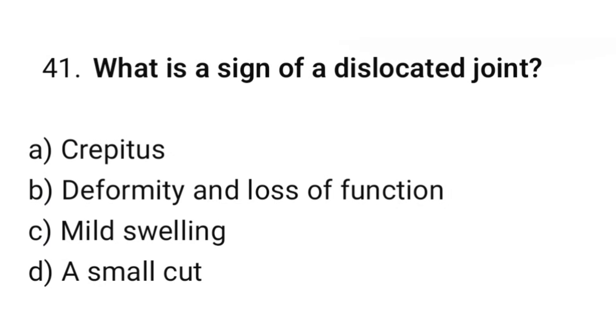Question number 41. What is the sign of a dislocated joint? The correct option is B: Deformity and loss of function.